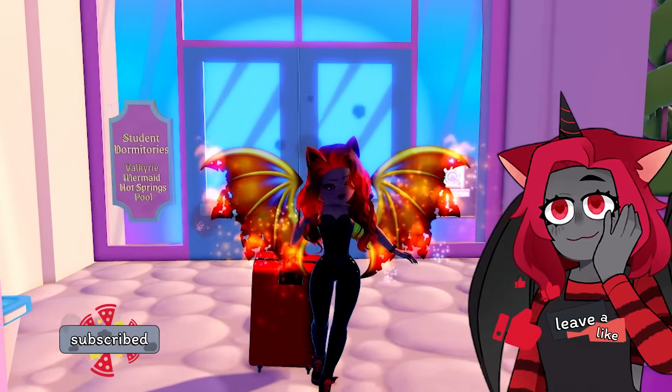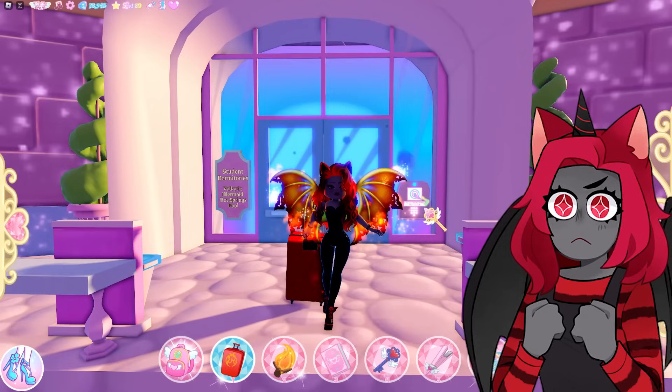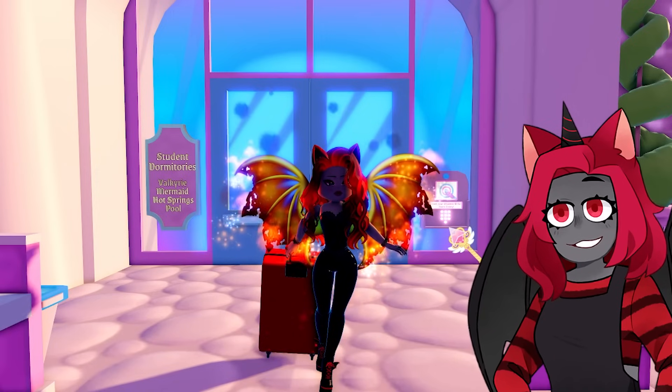All right, here I am at the dorms. I'm ready to move in. I'm nervous. I hope this goes correctly. I have a feeling this is gonna be a disaster.